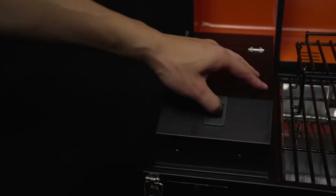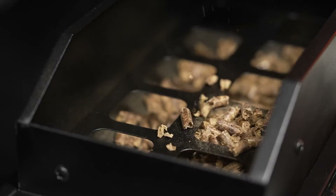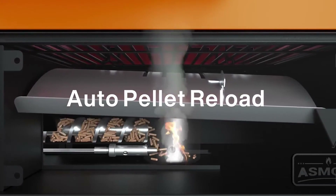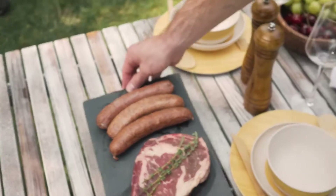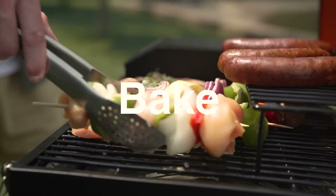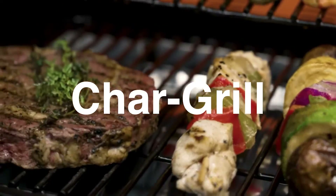We are the first portable and versatile Applewood grill that uses 100% all-natural Applewood pellets. Whether you're in the mood for prime rib roast or barbecue chicken, ASmoke's versatility lets you grill, smoke, barbecue, bake, roast, braise, sear, and chargrill — all in one.